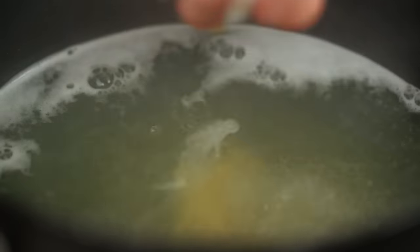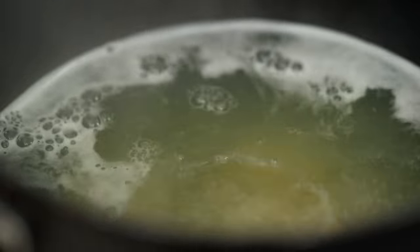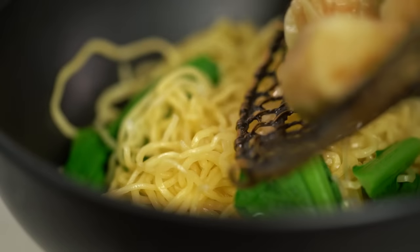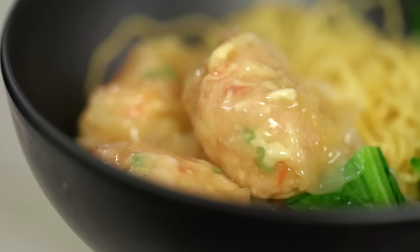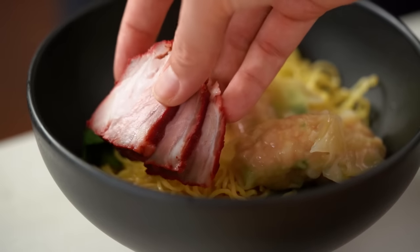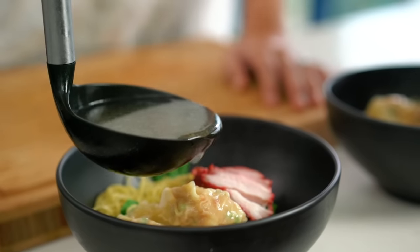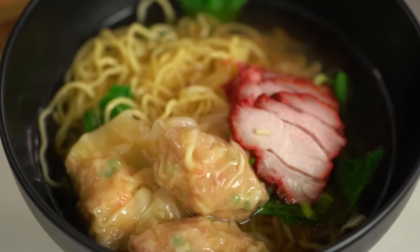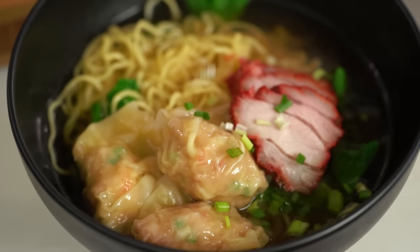Just into that same water that I had the noodles in. These just need a couple of minutes. These are looking good — they go straight onto my bowl. Then some of that beautiful barbecue pork, and then some soup. A little sprinkling of spring onion just on the end here.